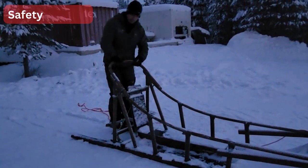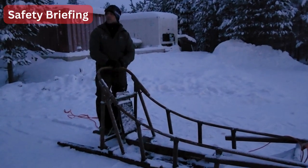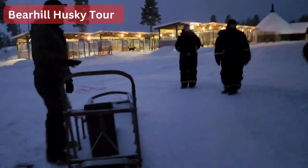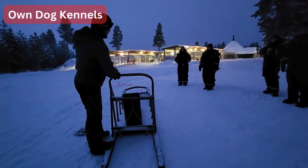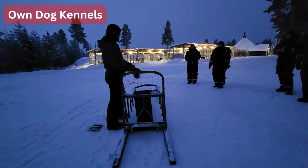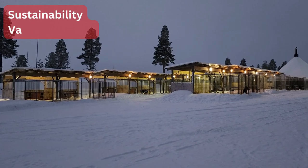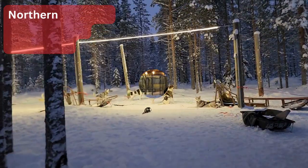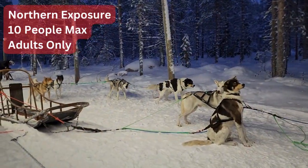After that we went through the safety rules and instructions. There are a few companies offering dog sledding and we chose Beer Hill Husky Tours because they have their own dog kennels and use their own dogs in the most respectful and sustainable manner. Also, they have a variety of different types of tours to choose from. We chose the Northern Exposure for small groups, adults only tour.